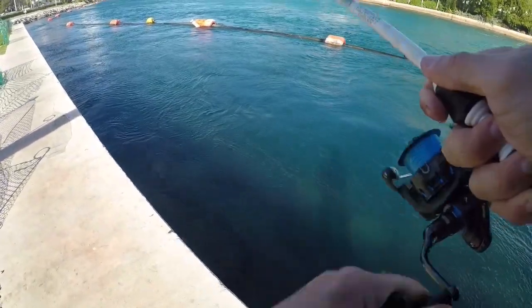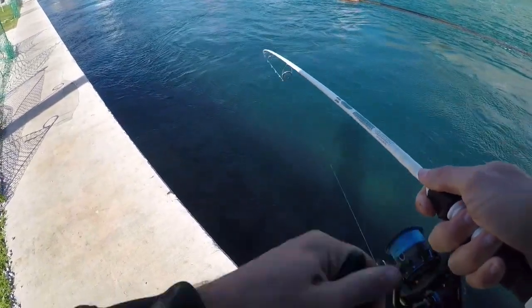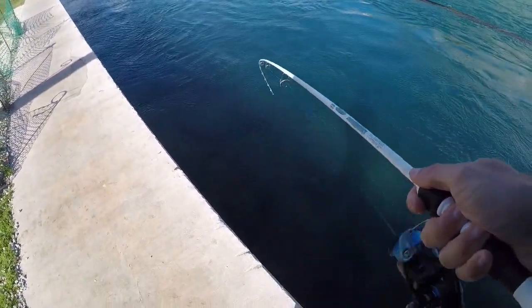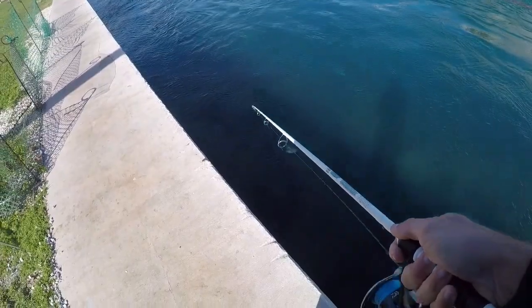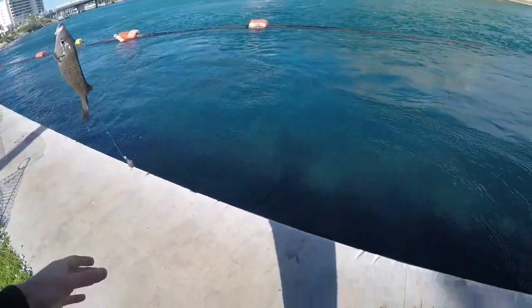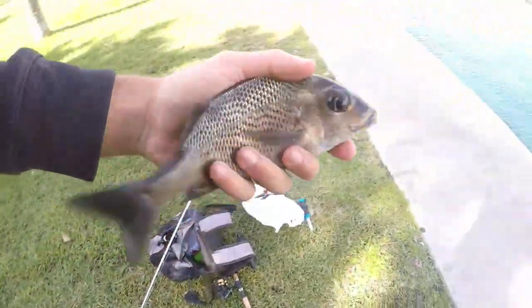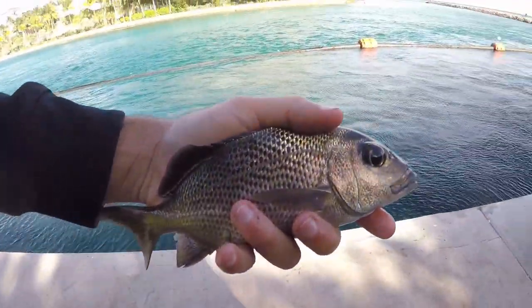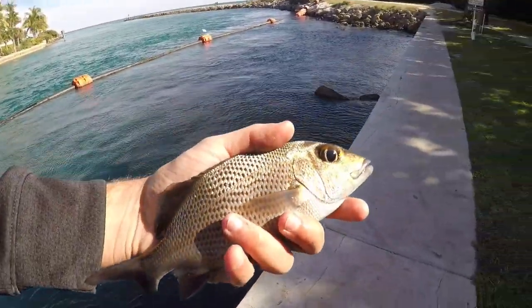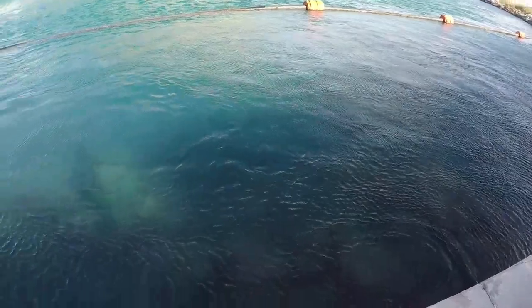Got him - this one feels pretty good. He just had a couple good pulls and that was it. What is it? It's a big Sailor's Choice grunt! This thing is a nice size. We used to catch those a lot smaller, but that was a nice size one. That might be the last one because my parking expires in a couple minutes, but we'll see if we can get one more.